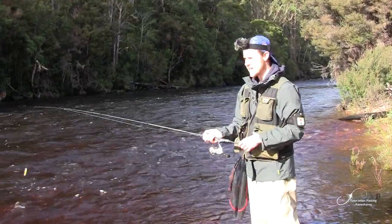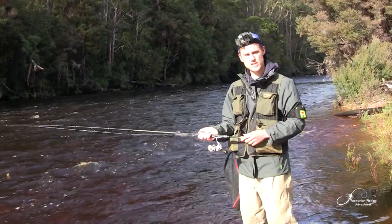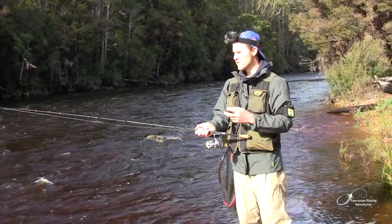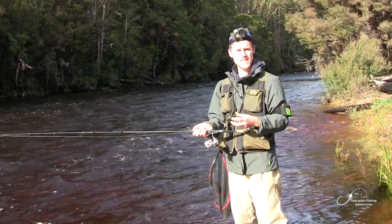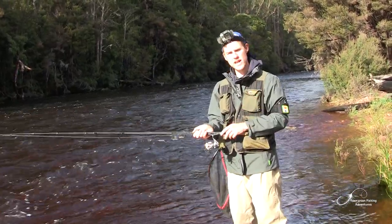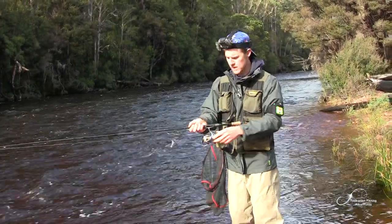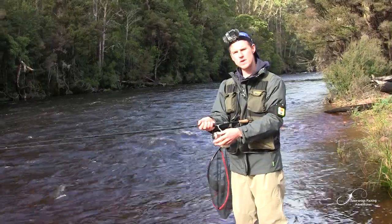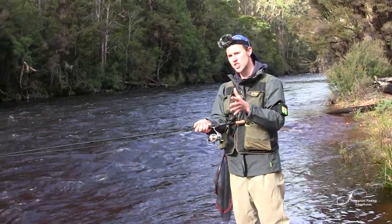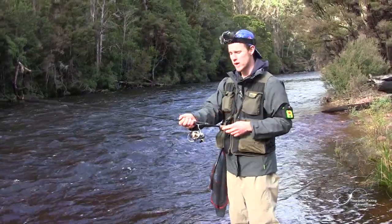The fast-flowing water not only makes it difficult to wade through, it also makes it really hard to retrieve the lure. You have to be winding that lure in faster than the flow of the water to make sure it's swimming with its natural action. The quicker the water, the quicker you need to wind in, and it basically makes it difficult to get the lure into the positions where you think the fish might be because it's going downstream so quickly.